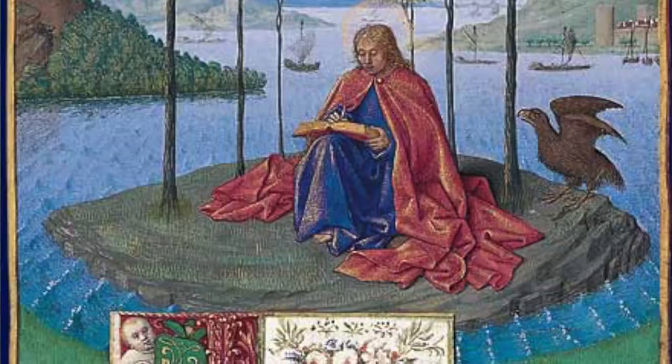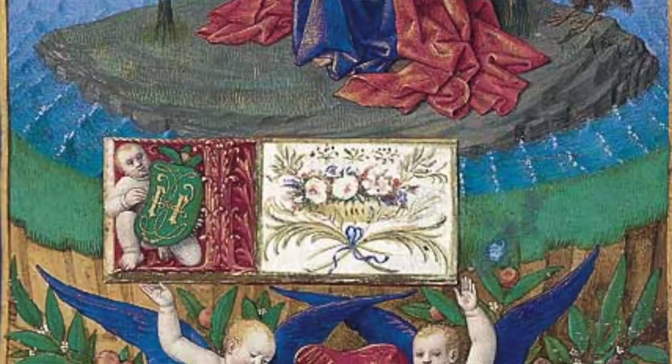Nothing has come up in terms of the miniatures for the last 80 years. But never say never — because astonishingly, in 1981, two text pages, the only text pages that exist, were sold at Sotheby's.